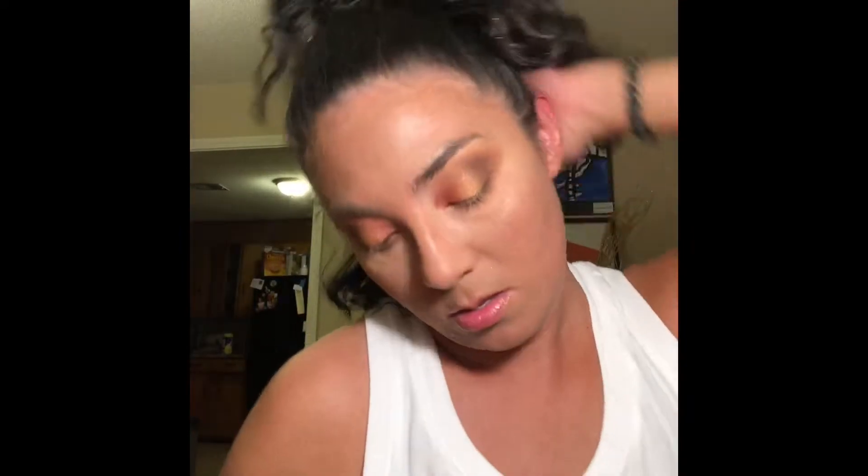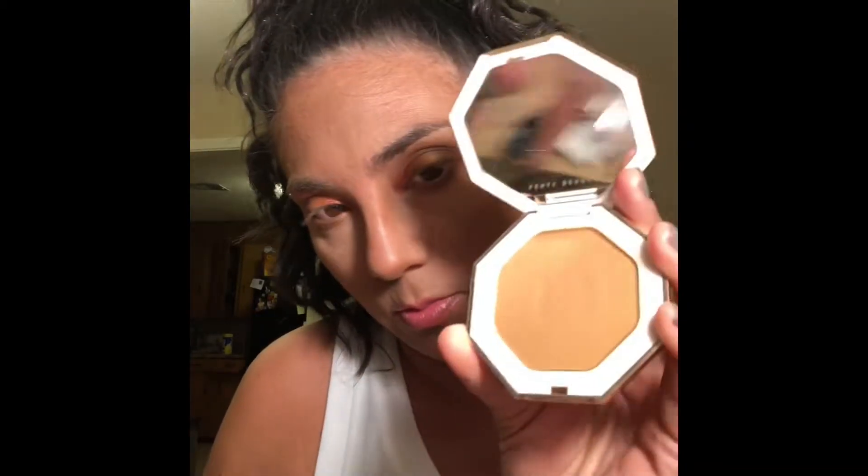This is the MAC Sun Soap Stripped bronzer, just to add a little bit of warmth. I'm going to take this Fenty bronzer as well — it's a little bit warmer than the other bronzer. See how warm it is.